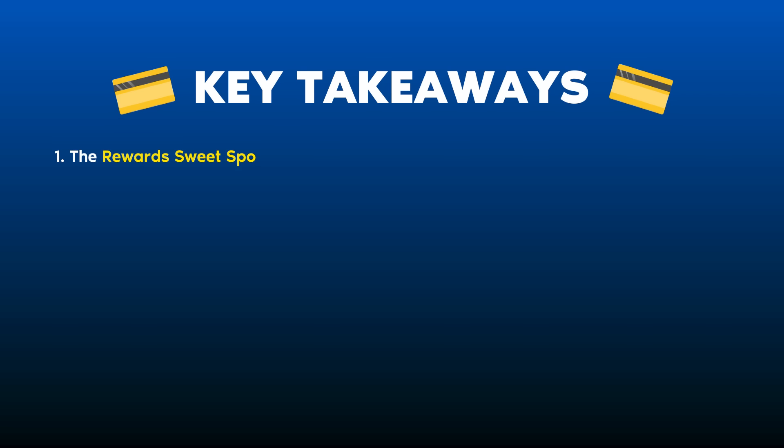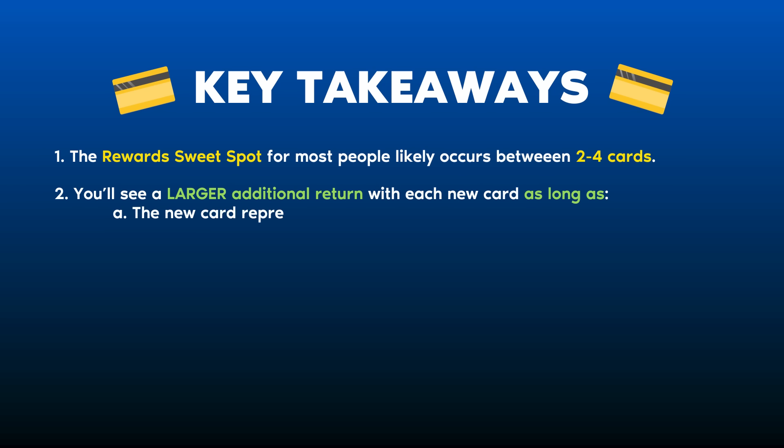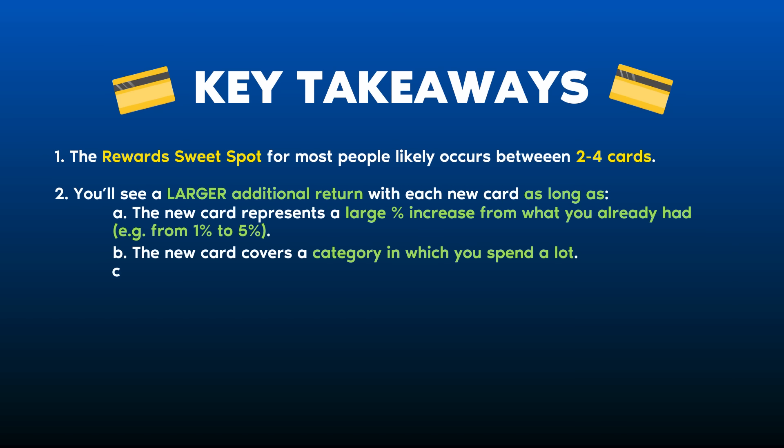Key takeaway number one: the reward sweet spot — mathematically, the point of maximum yield — for most people likely occurs between two and four cards. Takeaway number two: you'll see a larger additional return with each new card as long as it represents a large percent increase from what you already had — for example, bumping a category from 1% to 5%. Additionally, if the new card covers a category where you spend a lot of money, thousands of dollars not just tens or hundreds, and if the new card has a small or even $0 annual fee so nothing cuts into your rewards.